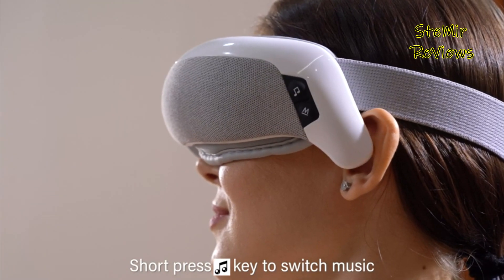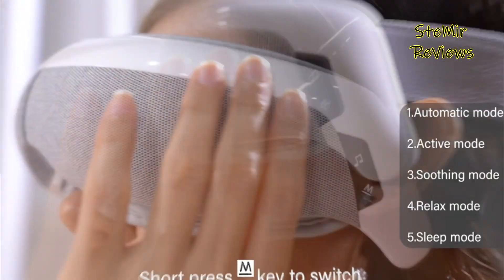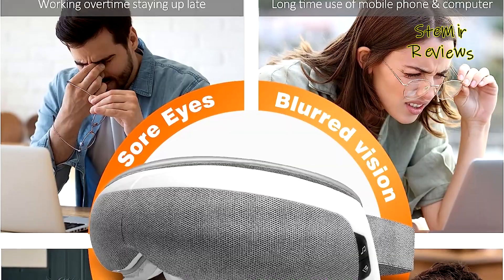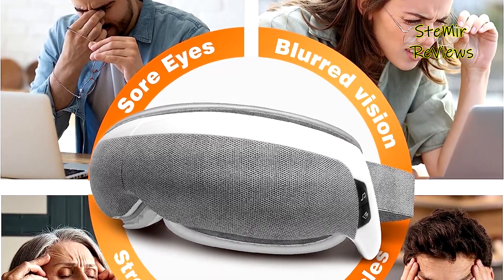In summary, the Borowat eye mask massager combines thoughtful design, advanced features, and portability, making it an excellent choice for anyone seeking a daily deep tissue massage experience.